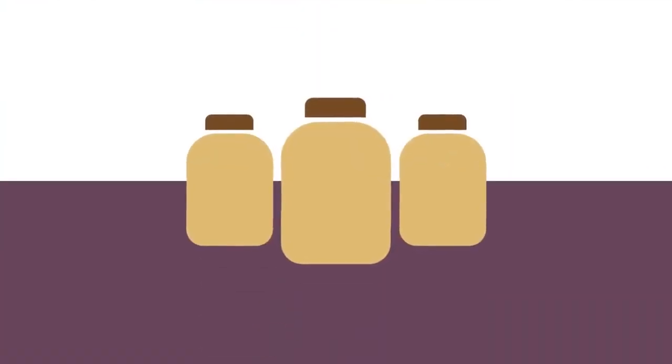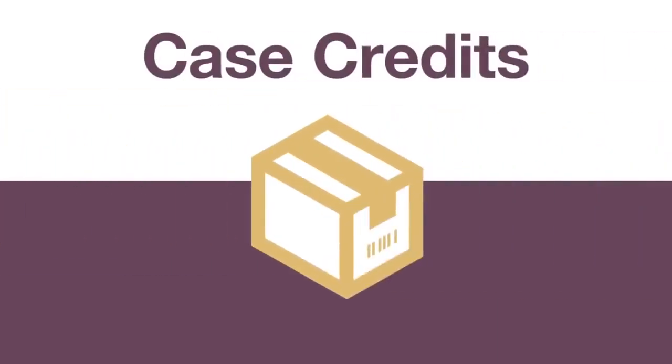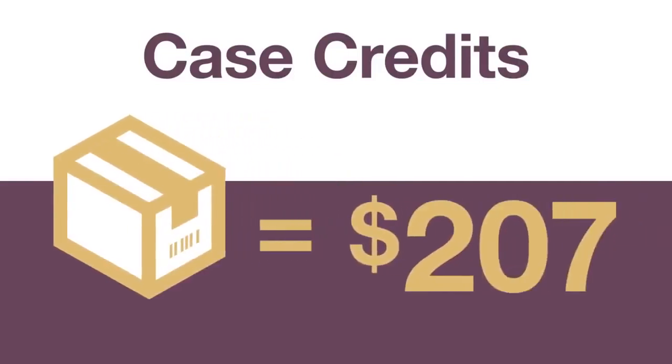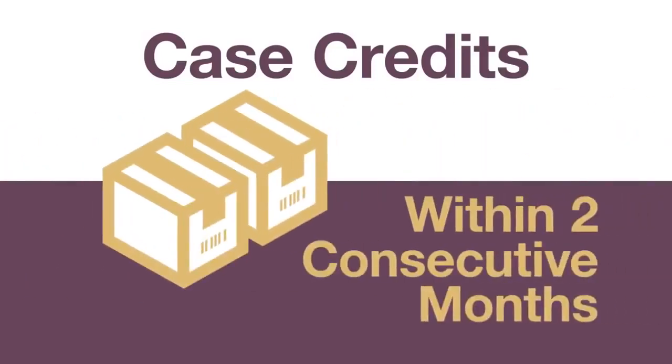As you purchase products, you start accumulating case credits. A case credit is based on the monetary value of Forever products. A case credit, or CC, is worth approximately $207 retail. Case credits are like points Forever uses to track your progress as a Novus customer and Forever business owner. The first major milestone to start your own business comes when you personally purchase two case credits worth of product within two consecutive months.